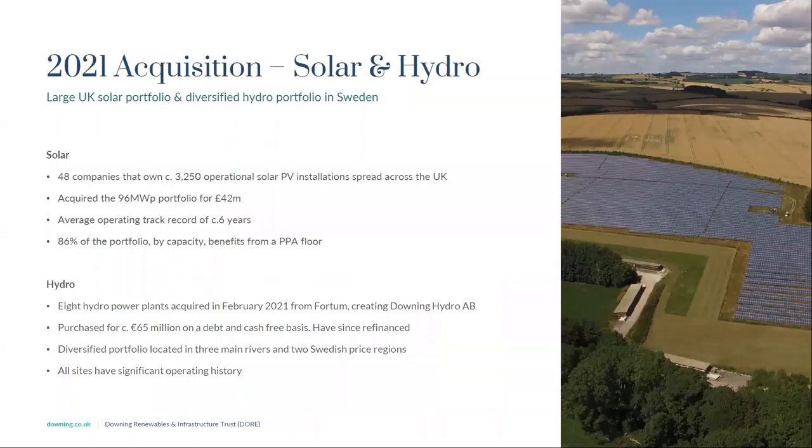In 2021 we made two acquisitions. The first is the UK solar portfolio — a combination of ground-mount and rooftops with over 3,000 installations. The portfolio has a very high level of fixed and inflation-linked revenues. We also acquired eight hydropower plants from Fortum, located across south and central Sweden — a diversified portfolio in terms of rivers and price zones. Each hydropower plant has many decades of operational history.